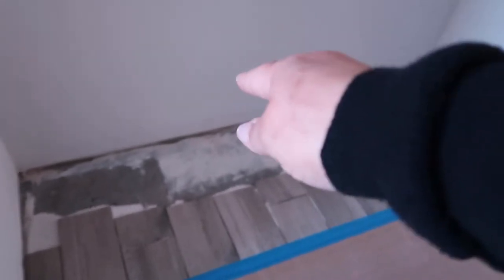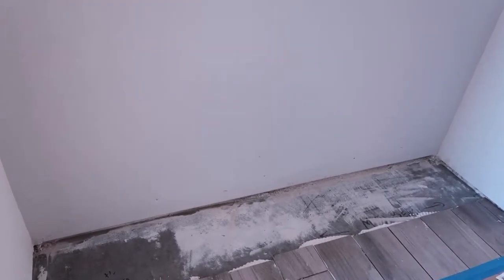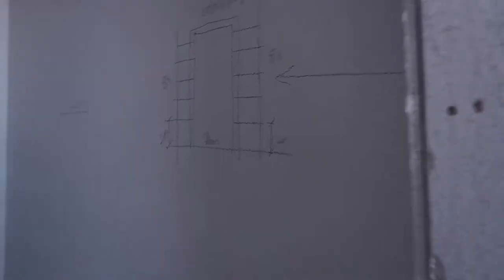I forgot to tell my builder, but this right here was supposed to have tile all the way up to the wall so we'd have this open box underneath. I don't know how they're gonna fix that, but I guess they could just put more tile — nobody would notice. Here's the pantry drawing they have.